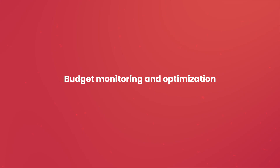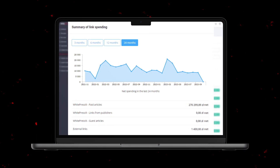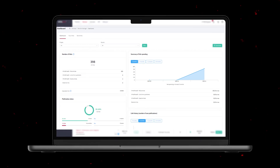All right, but that's not all. Budget monitoring and optimization — check and control your expenses as if you had your own personal accountant in your pocket. Statistics, costs, analysis. The Backlink Manager will not only save you time, but also give you peace of mind and better search engine rankings. After all, that's what we're all aiming for.